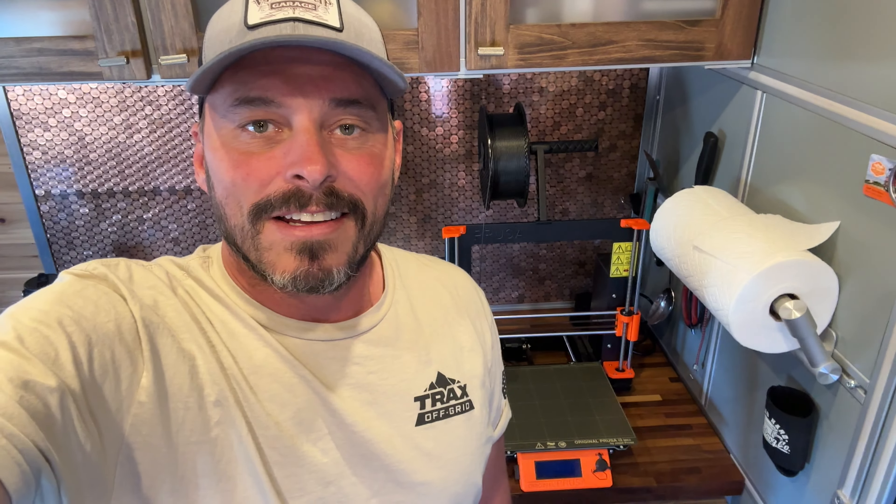I'm going to go ahead and end this video right here because it's getting a little long. Come back next time when we chase down some electrical gremlins in the cab — that ought to be fun. Anyway, I want to thank you all for watching, and we'll catch you in the next one.